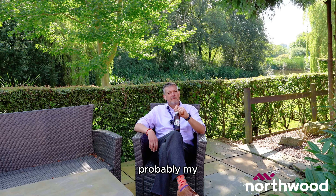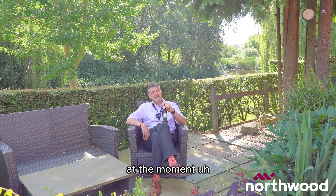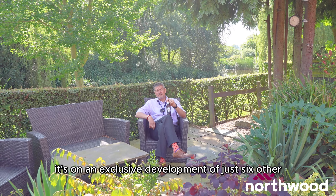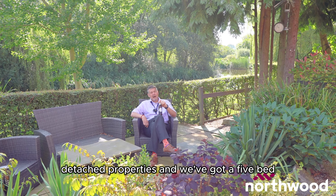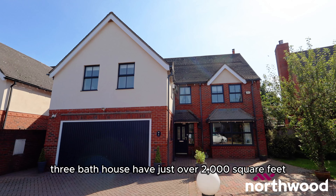Welcome to Smallwood Forge, probably my most favorite home that we've got on market at the moment. It's on an exclusive development of just six other detached properties and we've got a five bed, three bath house of just over 2,000 square feet.